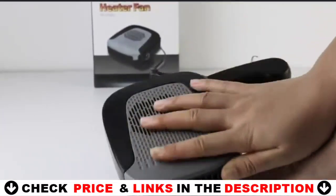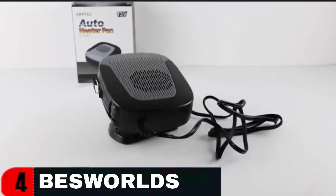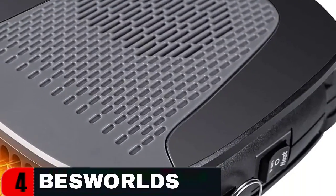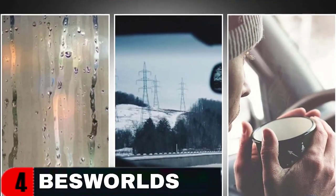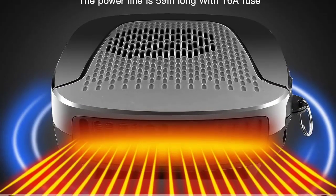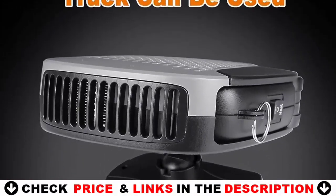This car heater is very suitable for defrosting and defogging car windows and windshields, and can also be used as a cooling fan, making it available all year. Widely used in common vehicles such as family cars, buses, minibuses, SUVs, taxis, jeeps, trucks, and more. Suitable for all 12V vehicles for use in the car, camping, and traveling — defogging and defrosting in winter and cooling in summer. The 12V auto heater fan increases cabin temperature, heats the feet, and eliminates frost and fog.